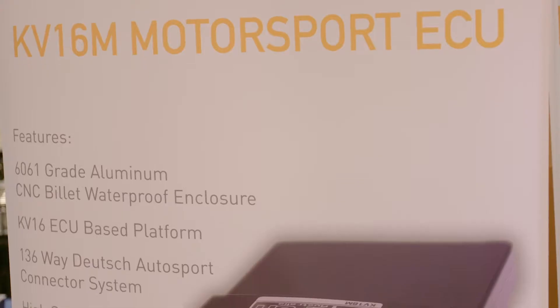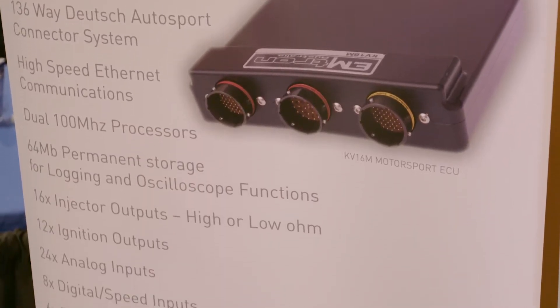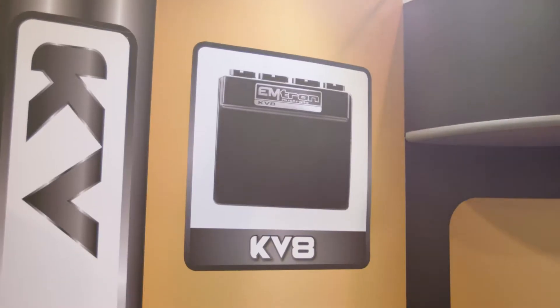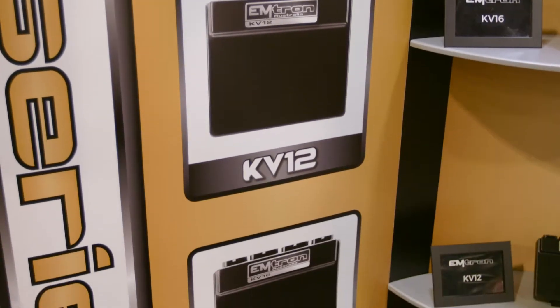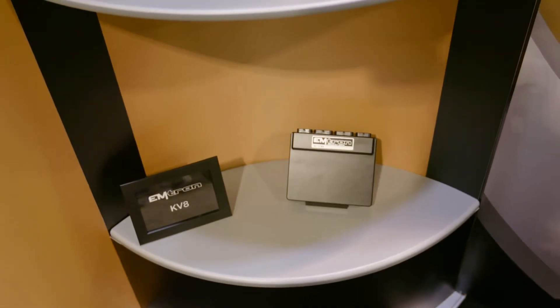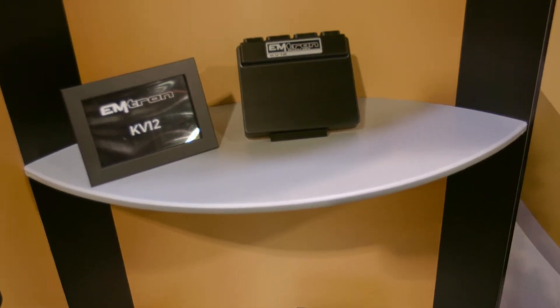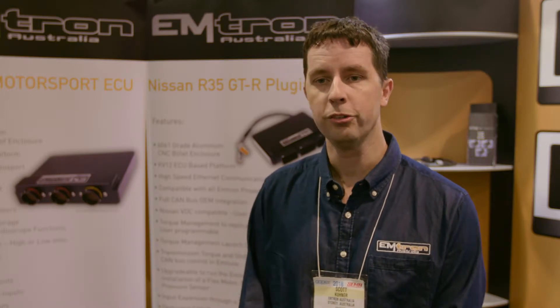Then we move up to our KV series. Our flagship is the KV16M pictured here, and it is a 16-injector, 12-ignition, mil-spec ECU. And then we go to our automotive connector ECU range of the KV8, 12, and 16, labelled as such because of the injector count. All of our range is motorsport based, so they can all be used equally as powerful in a motorsport environment. The only main difference is the channel count between the ECUs. The KV series is a 120-pin connector ECU, and the SL being a 68-pin connector, it's a lot less.